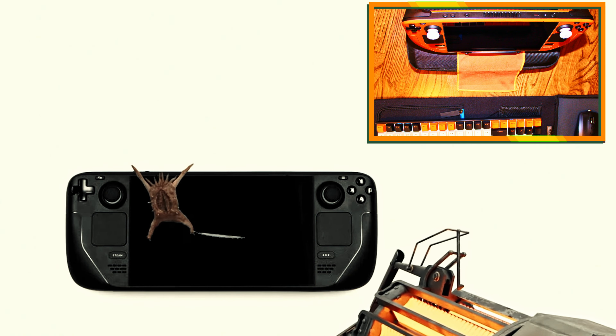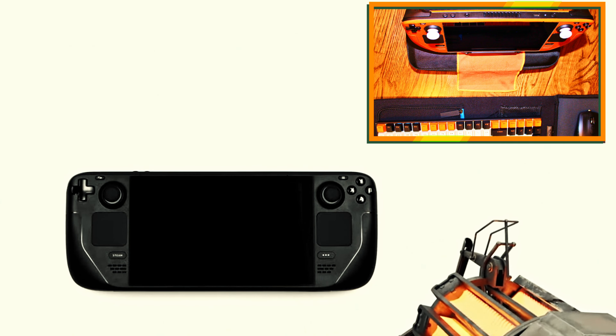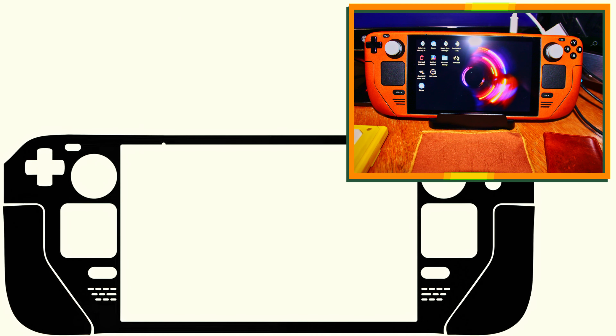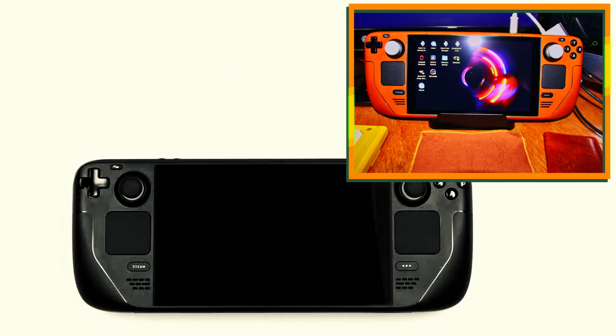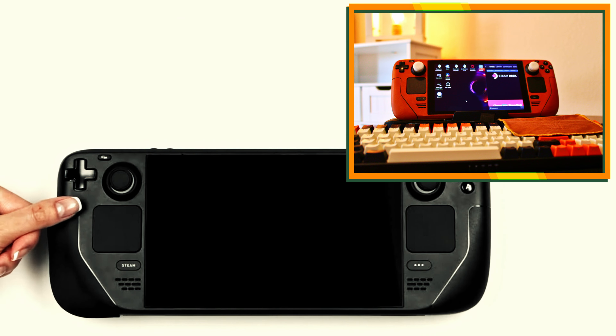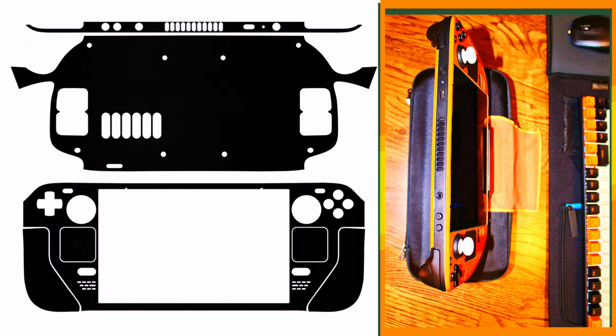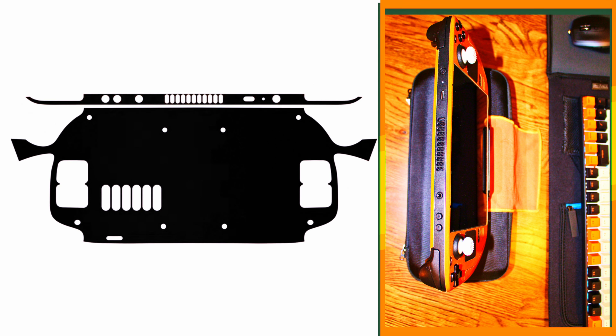Things started to seem a bit strange when the installation video called for a review of the package contents and the instructions deviated from my leather skin layout. The video for this particular premium skin isn't exact or universal for application. The quality and ability to mold the skin to the curves of the Steam Deck was a joy to work with, but what should not have happened is that the top piece that comes with the other standard skins was not present — and this was not an accidental oversight. It was intentional according to customer support.